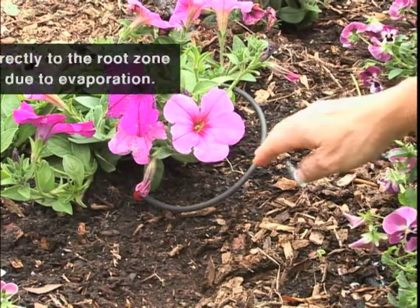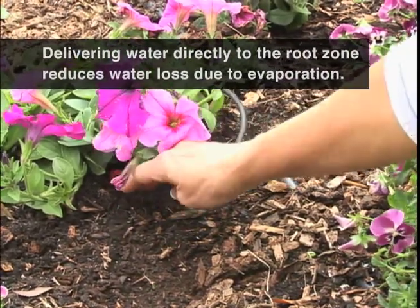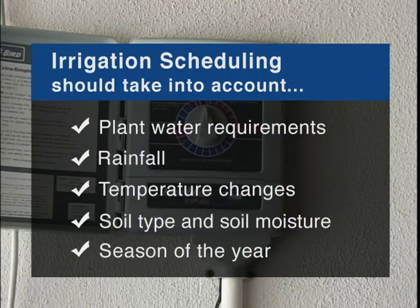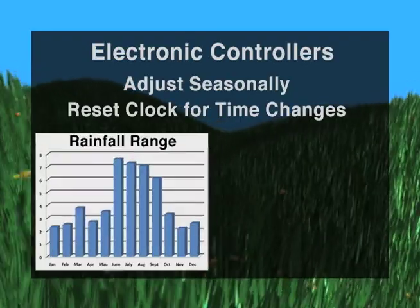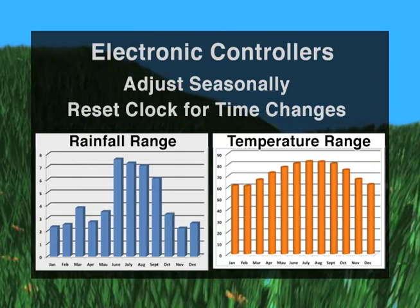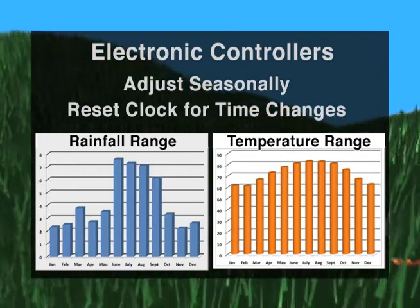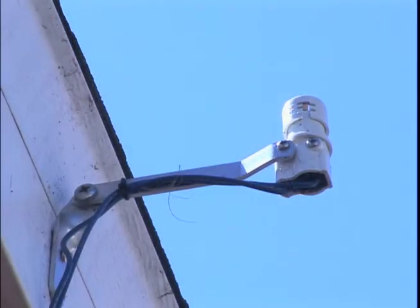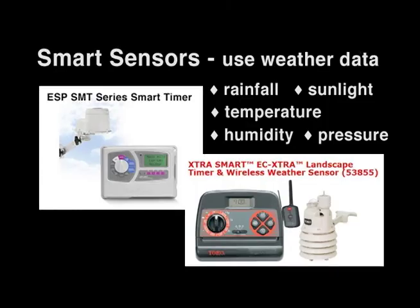Drip and spray jets deliver low volumes of water directly to the plant root zone, so they are the most efficient and effective watering method. Delivering water directly to the root zone reduces water loss due to evaporation. Electronic controllers allow us to schedule irrigation timing. Irrigation scheduling should take into account plant water requirements, rainfall, temperature changes, soil type, soil moisture, and season of the year. Electronic controllers should be adjusted seasonally to account for dry and rainy seasons and hot and cold seasons, and don't forget to reset the clock twice a year for time changes. Moisture sensing devices are required by Florida statute and must be operational. They disengage automatic irrigation systems after a rain that provides enough supplemental water. A new trend is smart sensors that use weather data such as rainfall, sunlight, temperature, humidity, and pressure to calculate evapotranspiration of water, and this data is used to determine when supplemental water is needed.